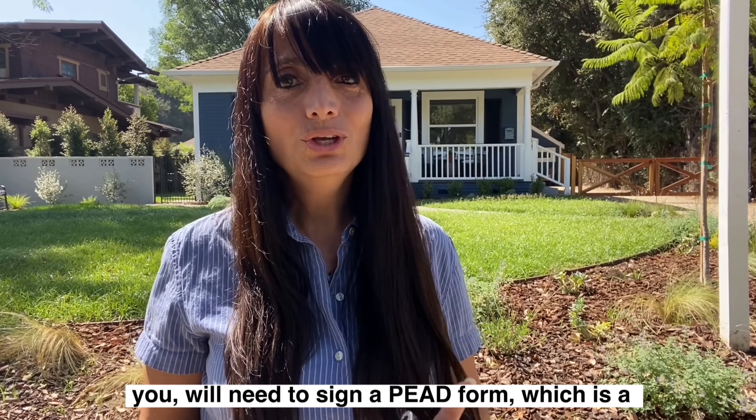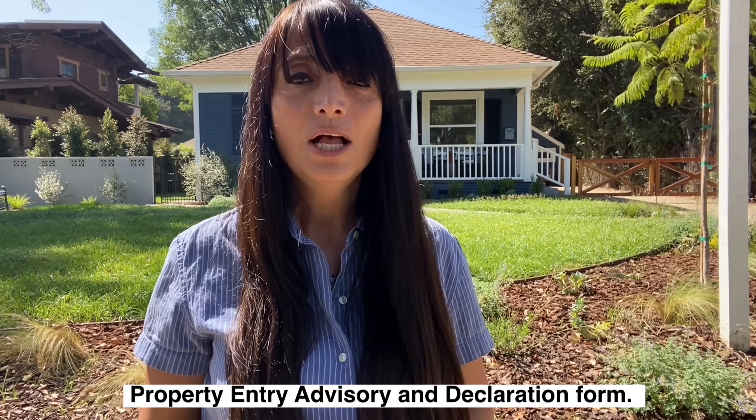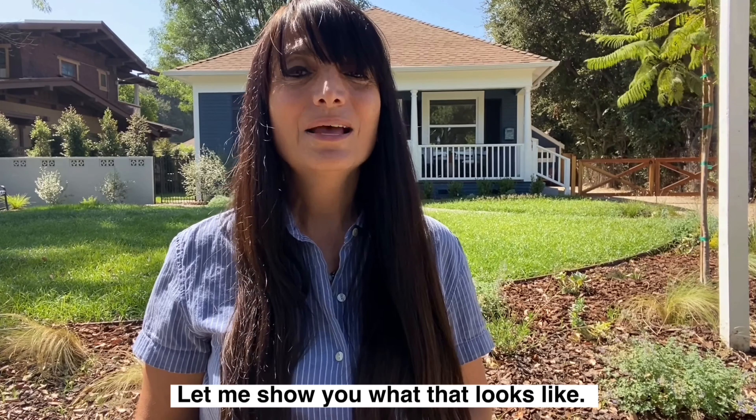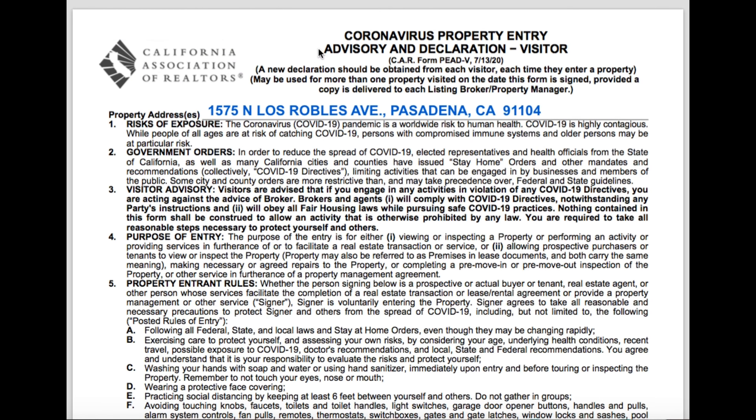Also, you and anyone entering the property will need to sign a PEAD form, which is a Property Entry Advisory and Declaration form. Let me show you what that looks like. So, this is the PEAD form, otherwise known as the Coronavirus Property Entry Advisory and Declaration — P-E-A-D — for visitors. And all this is, is a form that you have to fill out before you go visit a property to view in person.